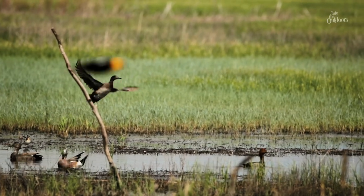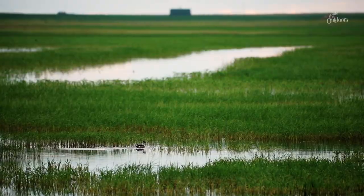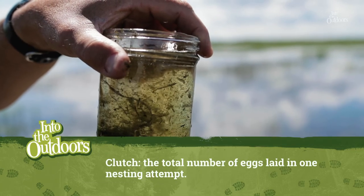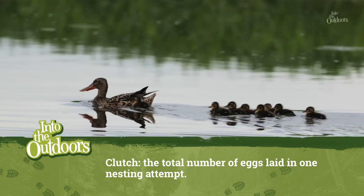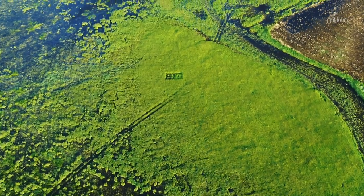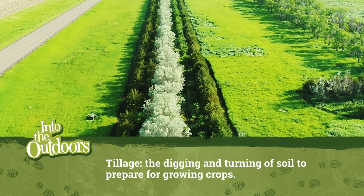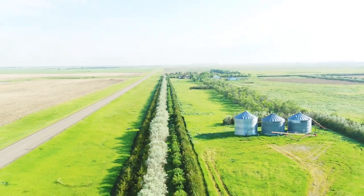The shallow wetlands are really important for ducks to get the aquatic invertebrates early in the year — the insects they need to create their clutches. As the hens incubate their eggs and the clutches hatch, the more seasonal, deeper wetlands have warmed up enough to provide bugs for the broods. Some of the threats to this landscape are tillage — plowing up native prairie sod — and draining of the wetlands. With growing populations, farmers are expected to produce more crops, but some of these farming practices can hurt the native wetlands. We need the farms and we need the wetlands.